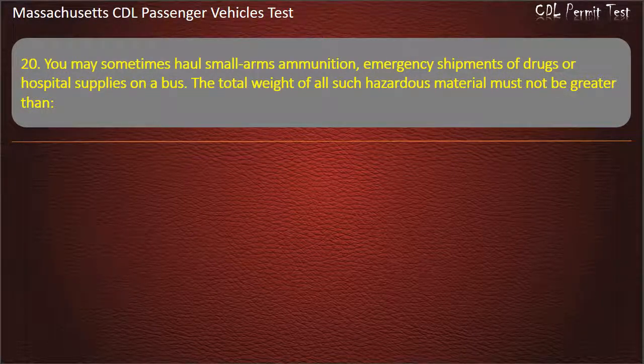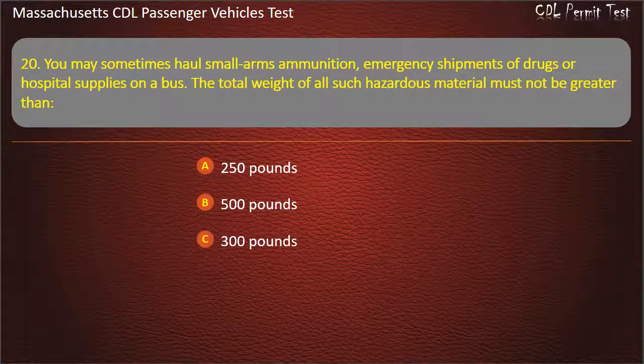Question 20: You may sometimes haul small arms ammunition, emergency shipments of drugs, or hospital supplies on a bus. The total weight of all such hazardous material must not be greater than — 250 pounds, 500 pounds, 300 pounds, or 100 pounds. Answer: 500 pounds.